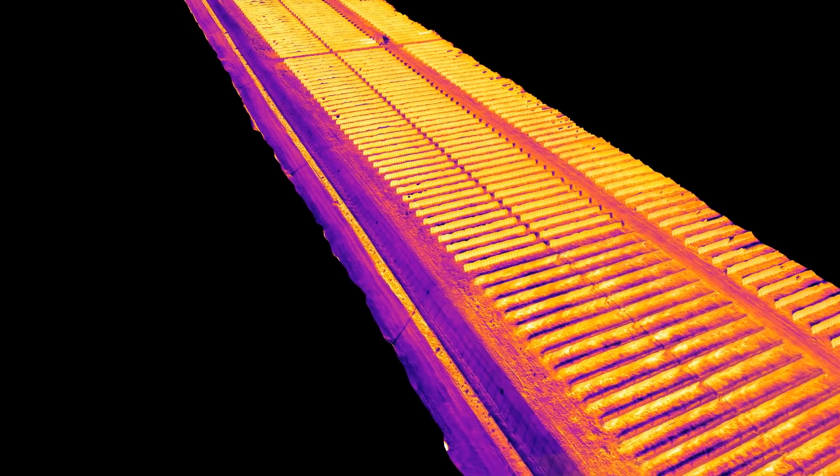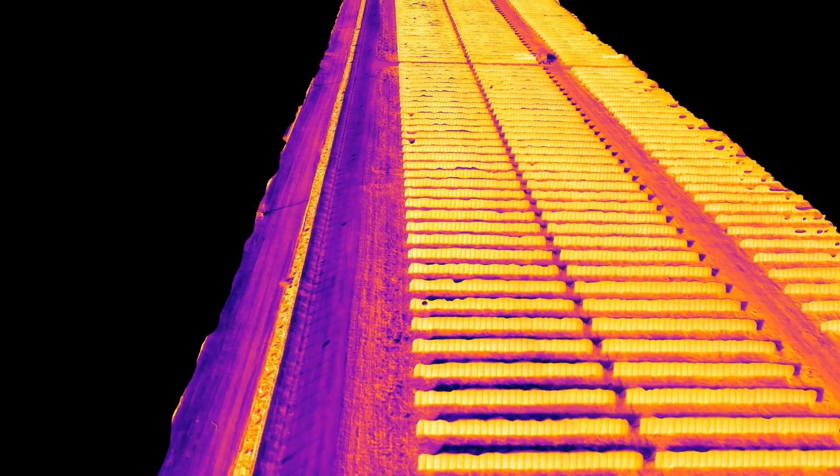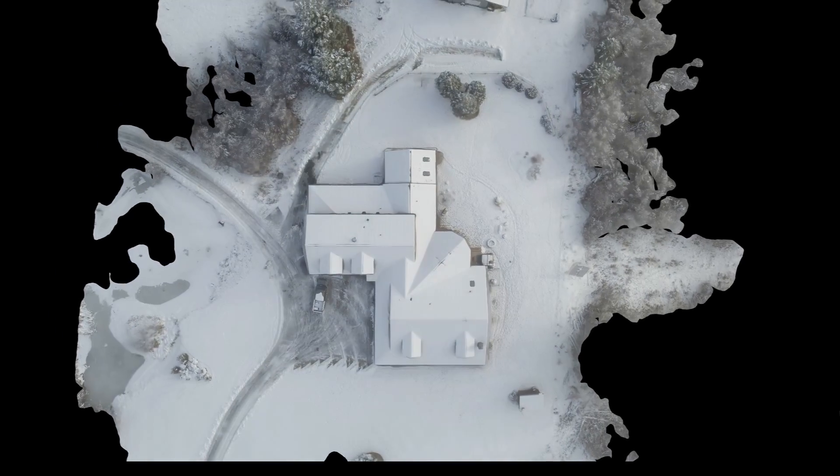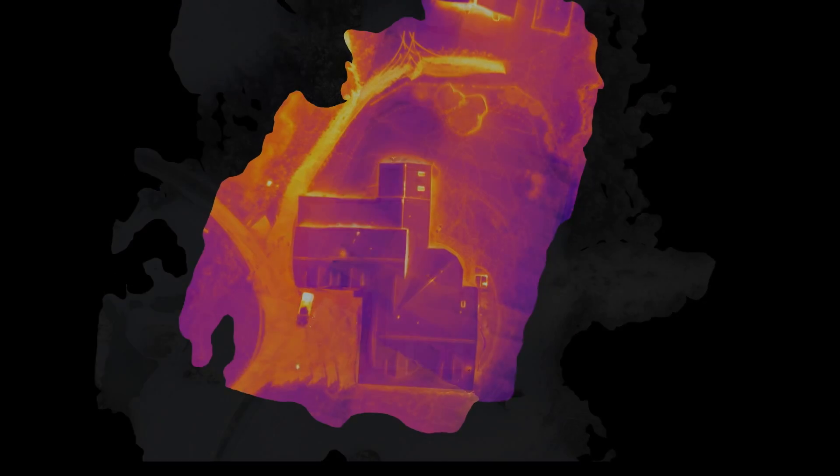Our integrated system includes both thermal and visual cameras, enabling us to identify irregular hotspots, temperature anomalies, and locate failing equipment and structures with speed and accuracy.